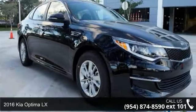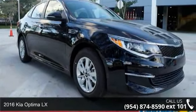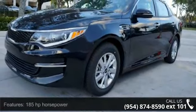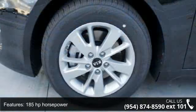Imagine yourself in this 2016 Kia Optima LX. If you are looking for an automobile with great features, look no further. Enjoy these notable features: